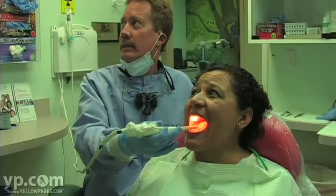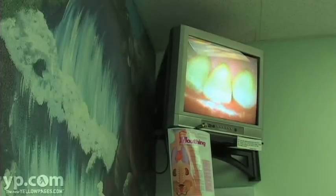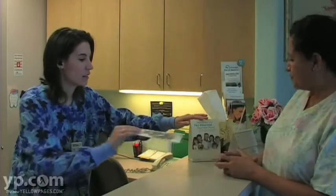The intraoral cameras are a real big help. I and the patient can see what's going on with their teeth.